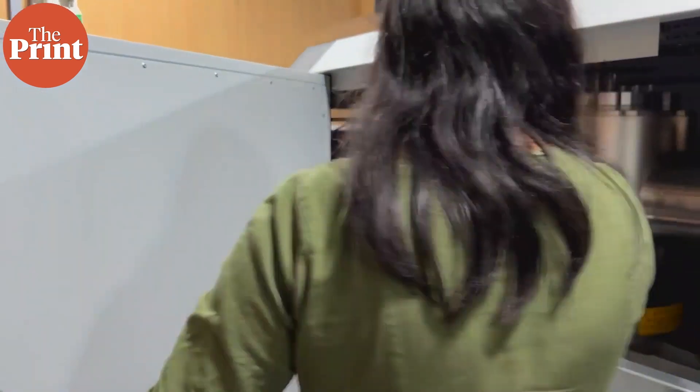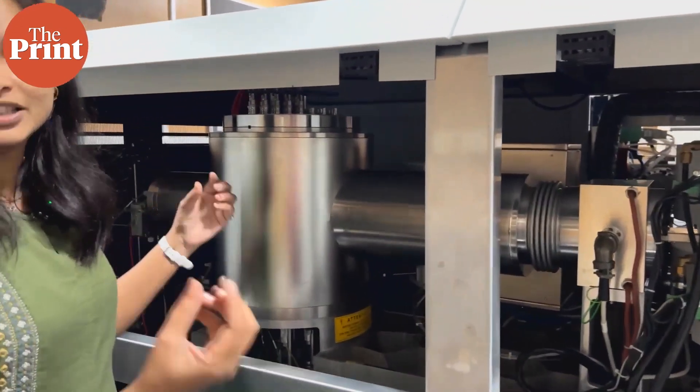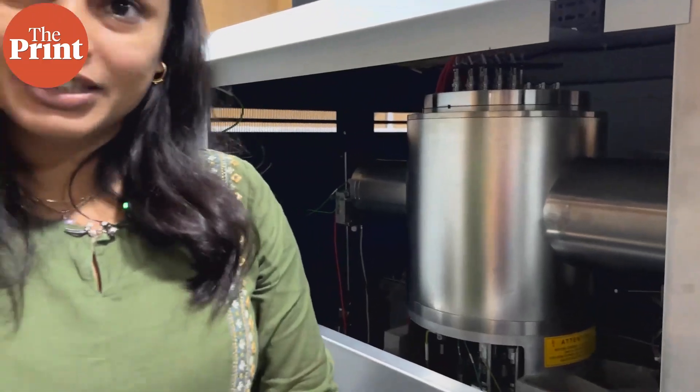The precision we get from this instrument is up to 0.01 percent, even up to 0.0001 percent — as fine as 10 ppm. It's one of the most precise instruments in the world. That's why for planetary materials or geological samples, where you have variations in the ppm range, this is a very useful tool.